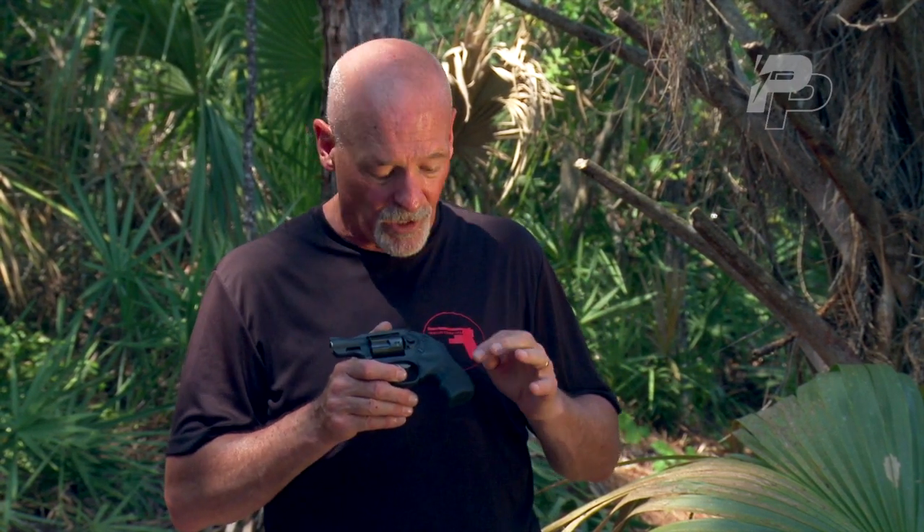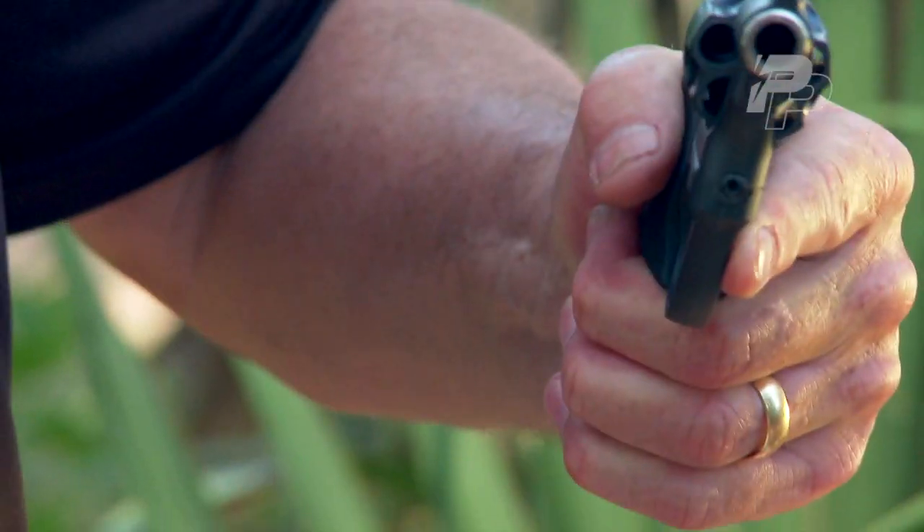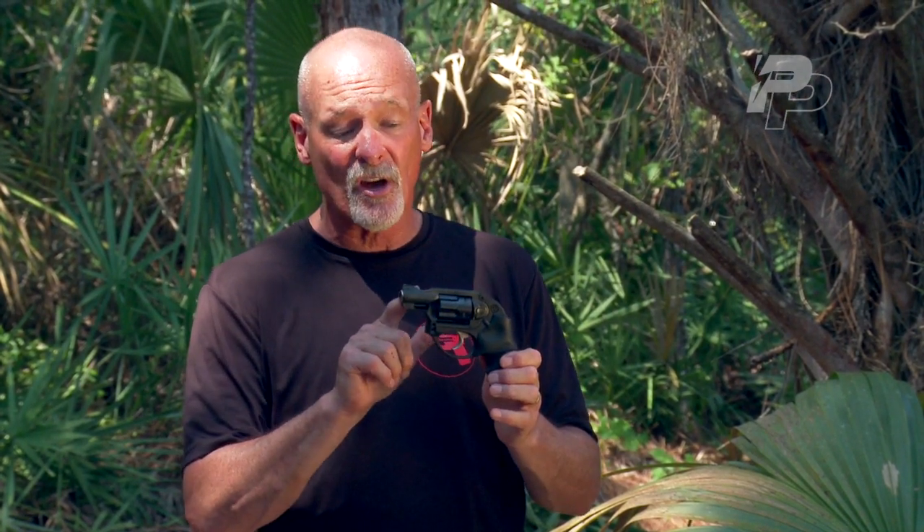A lot of thought went into those grips. They've got a nice palm swell to fill the hand, and a recoil shoulder right here to help tame the recoil, because this gun comes not only in 38 Special but in 357 Magnum. When you're touching off the 357, that little bit of rubber back there comes in really, really handy.